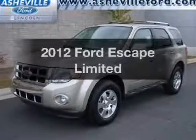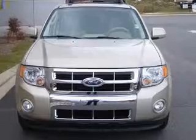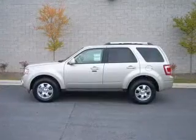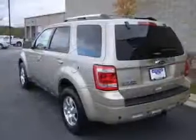Imagine yourself in this 2012 Ford Escape. This is the set of wheels you've been looking for. With a reliable six-cylinder engine connected to a smooth shifting six-speed automatic transmission, the anti-lock braking system will help deliver you safely to your destination.